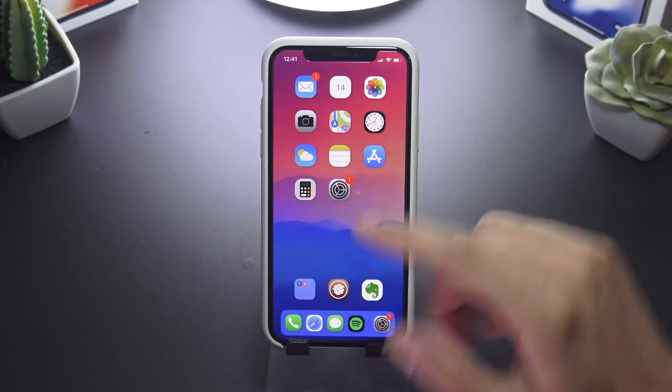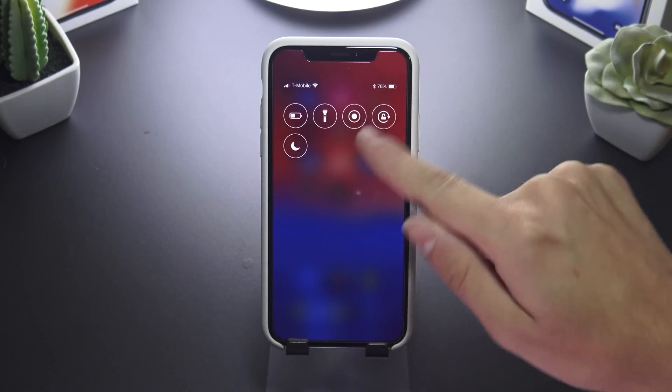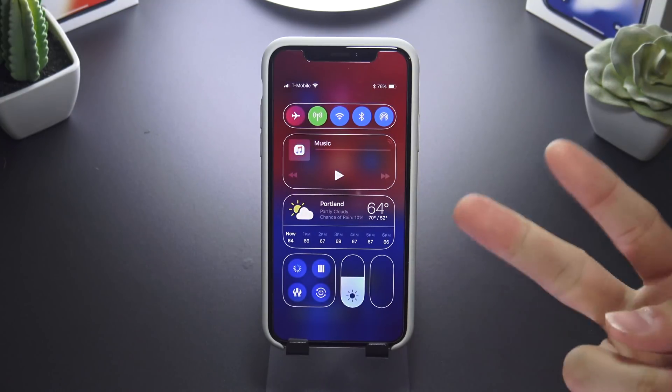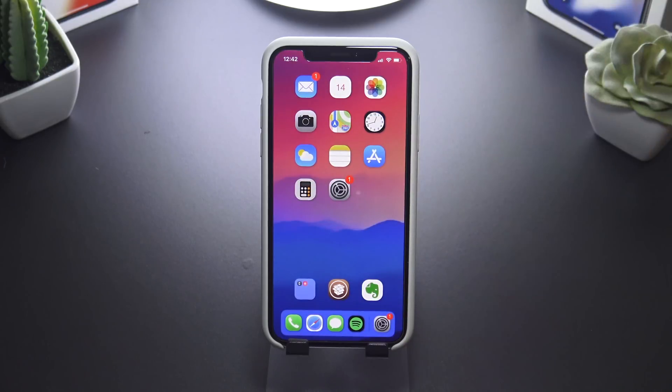Another variant you can do with your Control Center is called Roundness. This works great with CoolCC — it just rounds your Control Center icons within it. I really like this one as well; it's a great combo with all the other tweaks. That one is called Roundness.